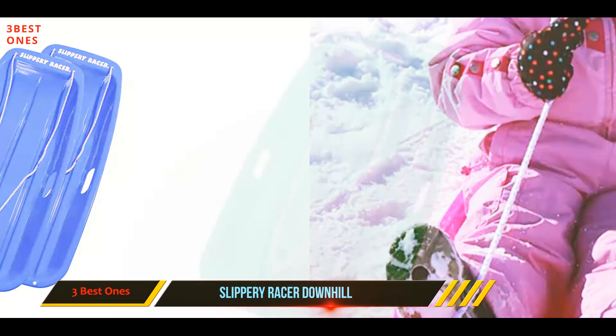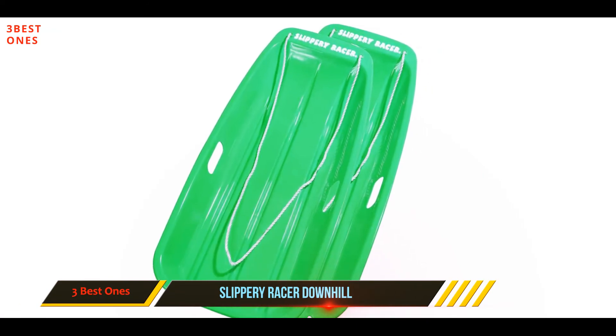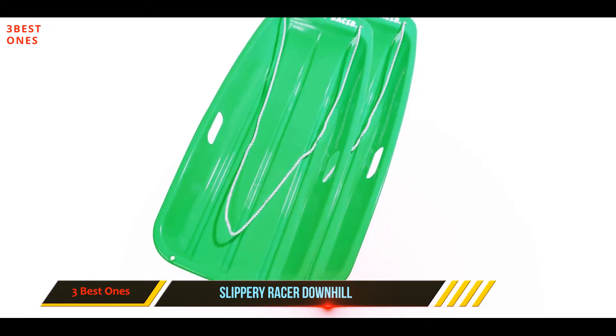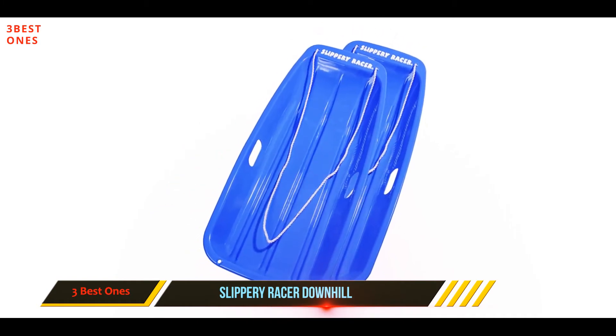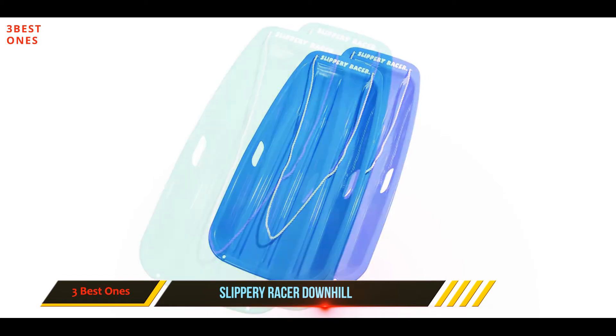Not all sleds are built equally, and this sled fights cold temperatures with Slippery Racer Ice Vex Cold Resistant Treatment. For safety, a built-in pull rope is included in the design. Kids can use this rope to climb back up the hill easily or hold on while they're sliding down.